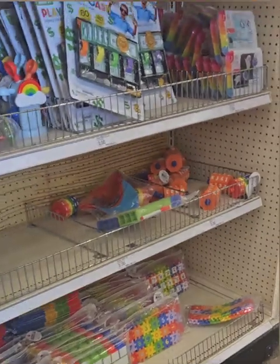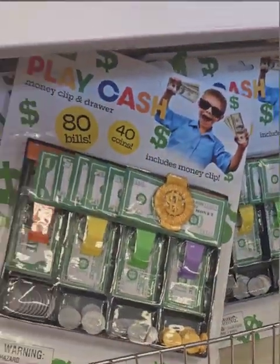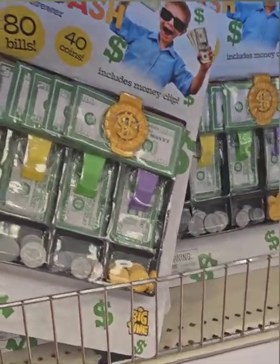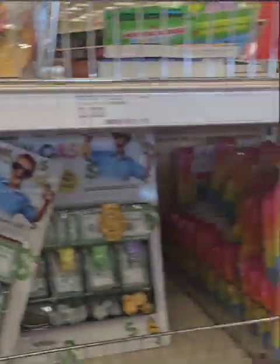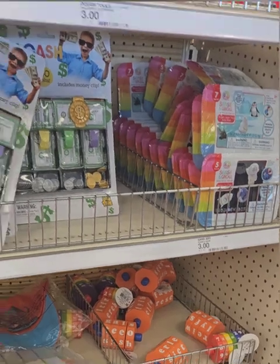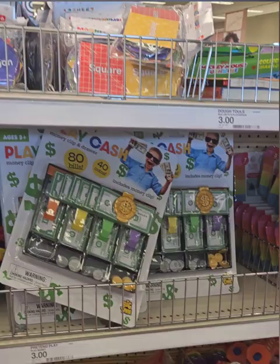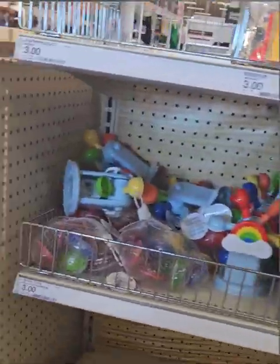They have cute money-counting tools to help kids count money while they play and learn. They also have magnetic shapes up here — lots of great tools right now to help children excel. If your child may need some of these, or you can use them to help your child succeed, definitely get to Target and don't miss out.